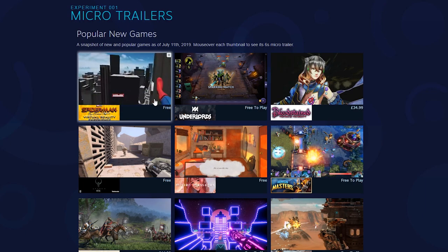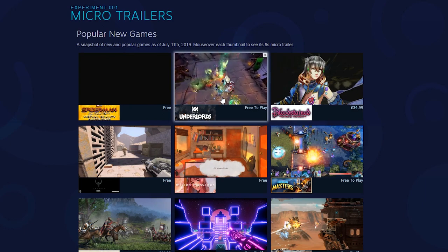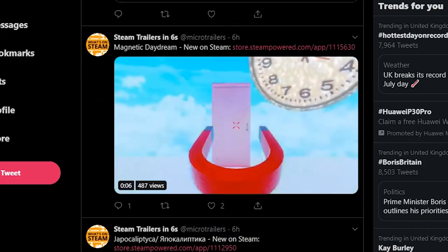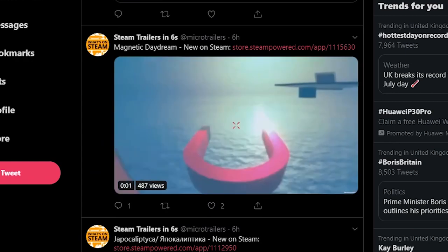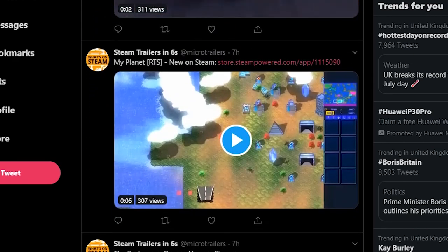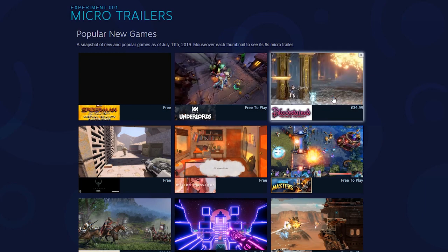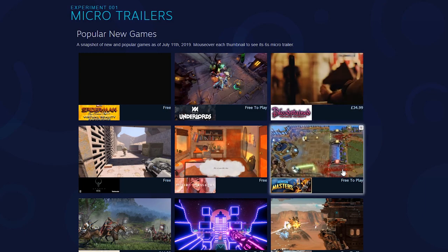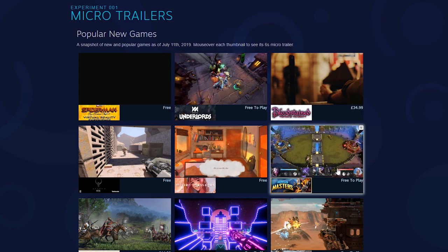Steam Labs has three new features. The first is Micro Trailers — a six-second trailer for every game that gives you an overview of what the game offers. It's an official implementation of a great Twitter account called Steam Trailers in Six Seconds. I believe Valve actually approached the Twitter account and asked them for help implementing this feature, and I'm glad, because that Twitter account is very good at giving you a basic overview of what a game is. By hovering over the thumbnails, you get to see a little bit of gameplay, understand its core themes, atmosphere, and genre. It's a long overdue feature that gives you just that little bit more context.